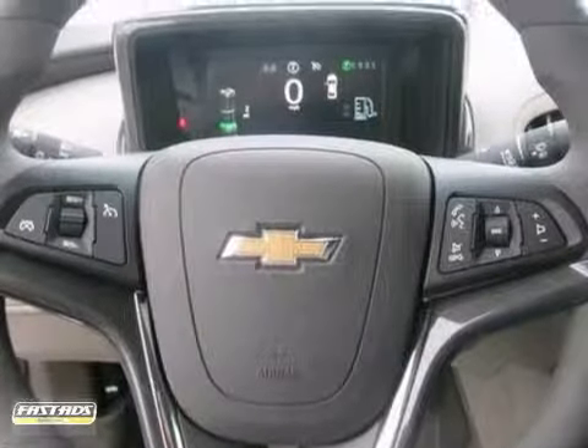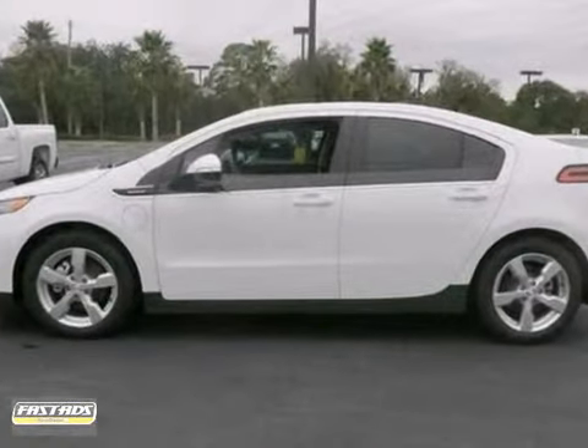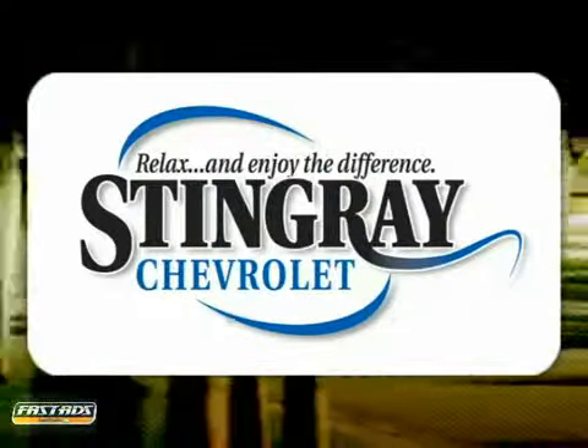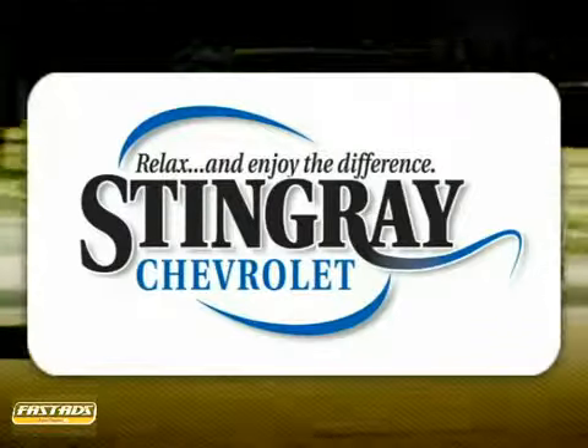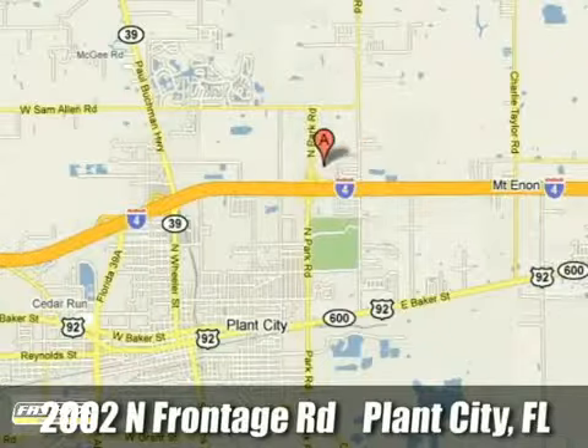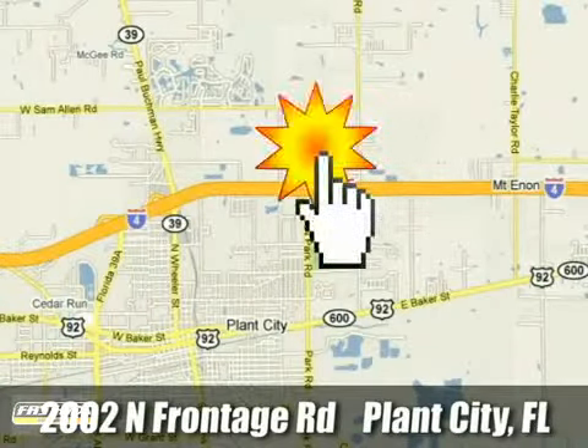This one's not going to be here long, so stop in today and take it for a test drive. Stingray Chevrolet — we will absolutely change the way you think about car dealers. Call or stop by today. We're conveniently located at 2002 North Frontage Road in Plant City, Florida.